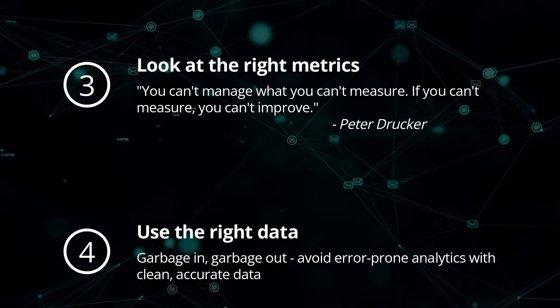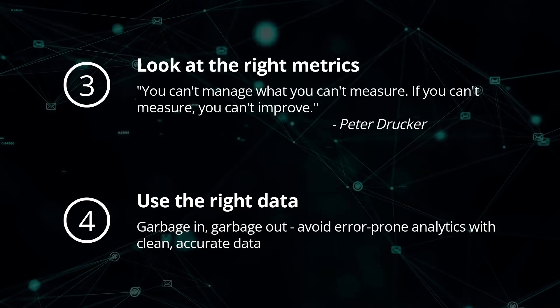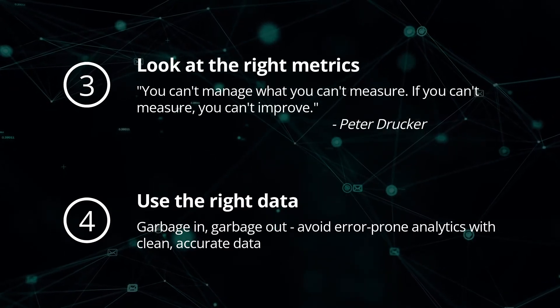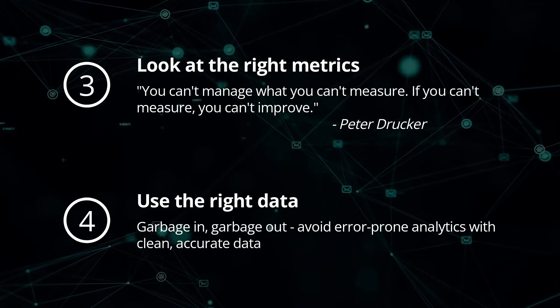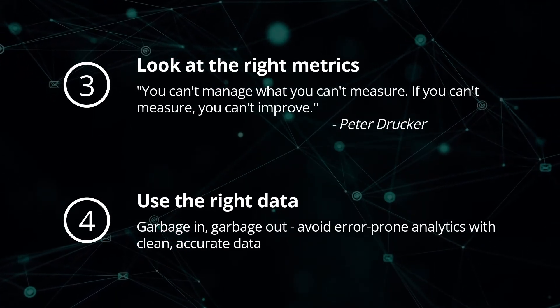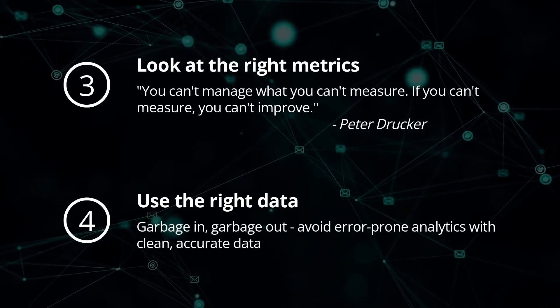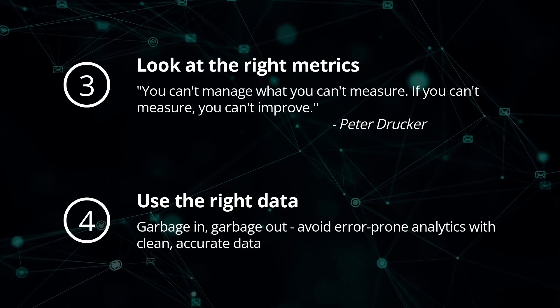Using the right data: garbage in, garbage out — a common saying in analytics referring to error-prone analytics due to bad data as an input. Documenting an inventory of data assets required to build digital intelligence helps you see what data is readily available and plan for capturing datasets that aren't currently available.